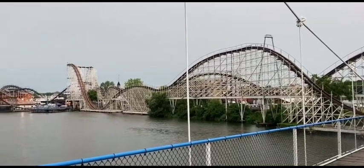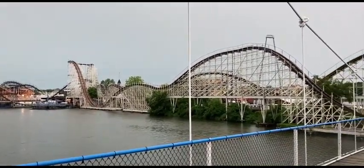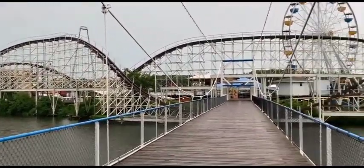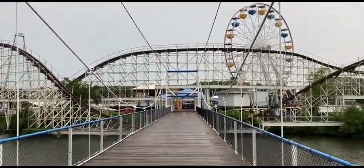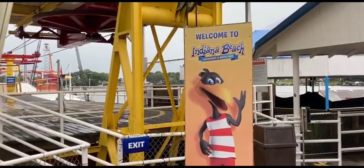If you do enter from the side with the bridge, you are greeted with a great view of the skyline, as I mentioned before, and once you get across to the other side, there are a few rides in that area, including the entrance to one of the skylifts, which also gives you great views of the park as well. But most of the rides are further down the midway.